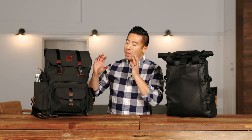Hey everyone, it's Desi Chang and today we have the brand new Langley Alpha Globetrotter as well as the Wandered Provoke 31. I would have to say these are the two best-looking camera backpacks on the market — just my opinion. So let's take a closer look between the two.